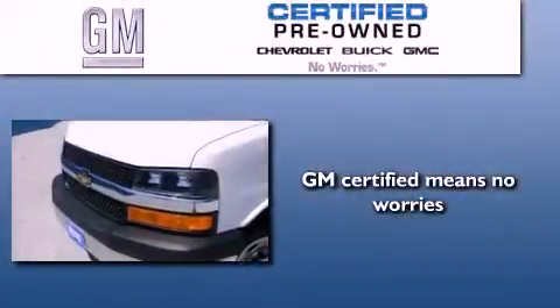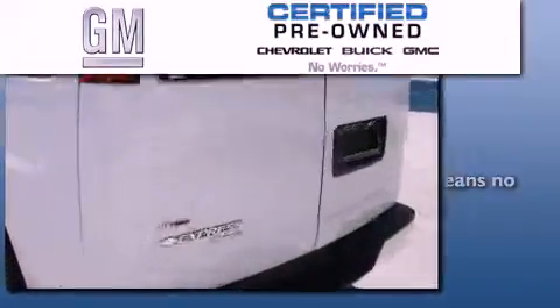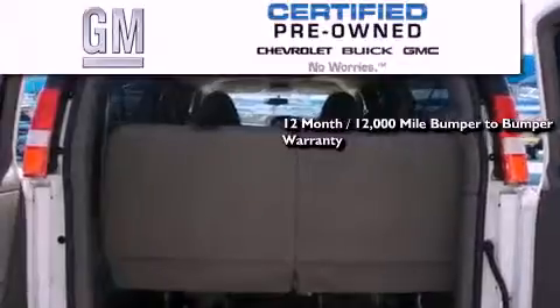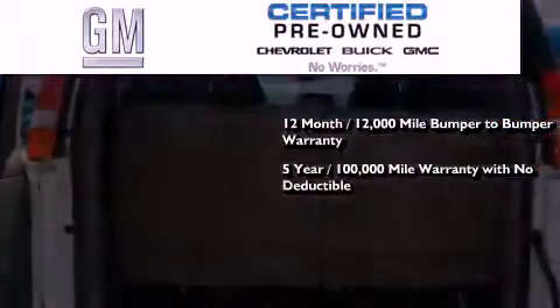A GM-certified used vehicle can deliver more satisfaction and certainty than an ordinary used vehicle. GM-certified means you get a 12-month, 12,000-mile bumper-to-bumper warranty, and a 5-year, 100,000-mile powertrain limited warranty with no deductible.